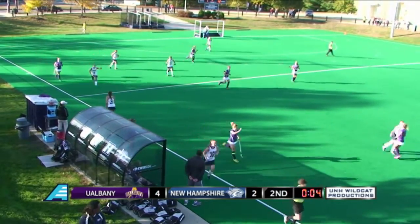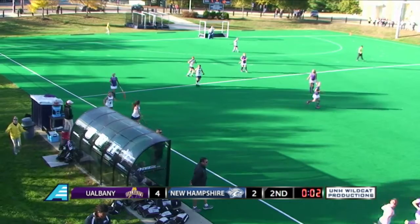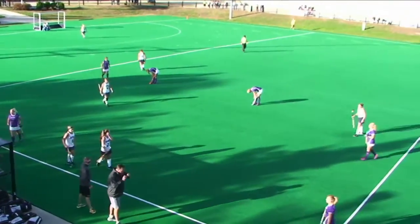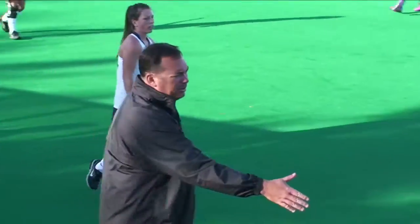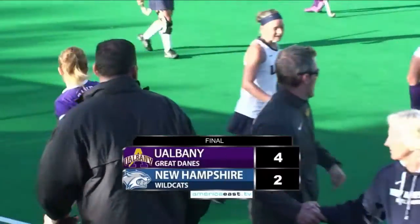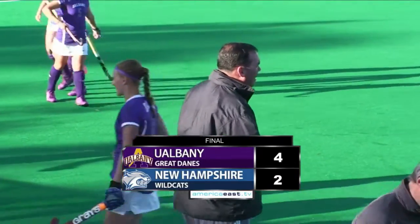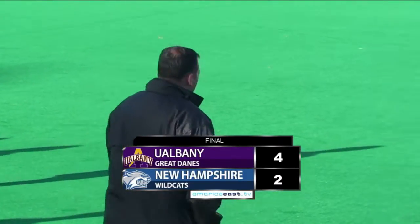As the clock ticks down — four seconds, three, two, and one. Albany improves to 11-2 on the season and 2-0 in the conference. UNH falls to 3-10 on the season and 1-1 in the conference. Don't go anywhere — we'll be right back with an interview with UNH coach Balducci right here on AmericaEast.tv.